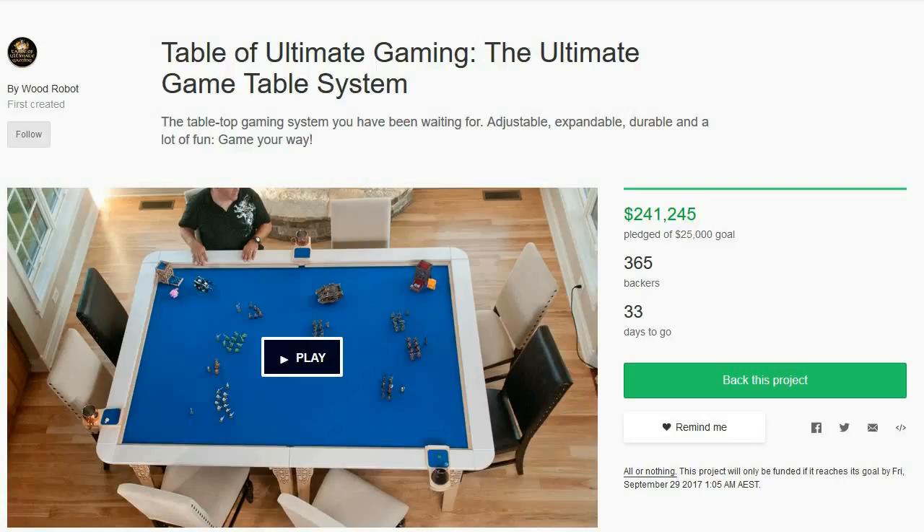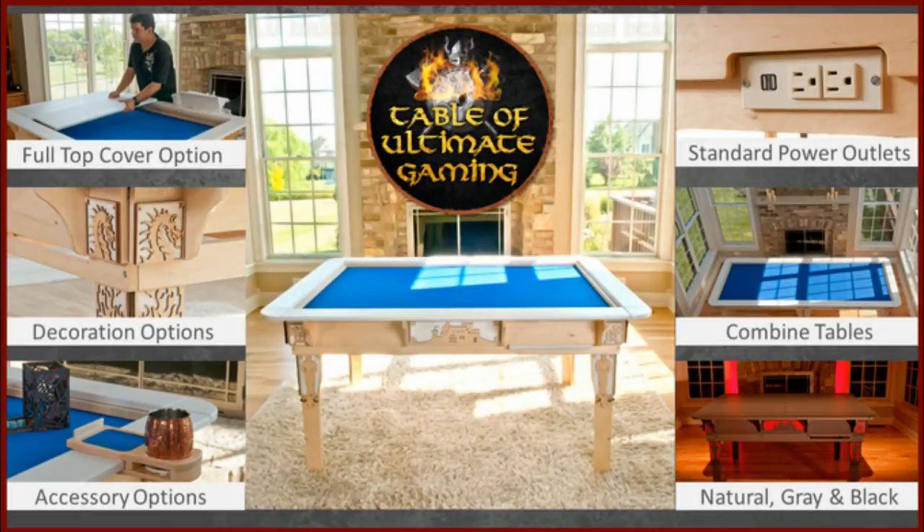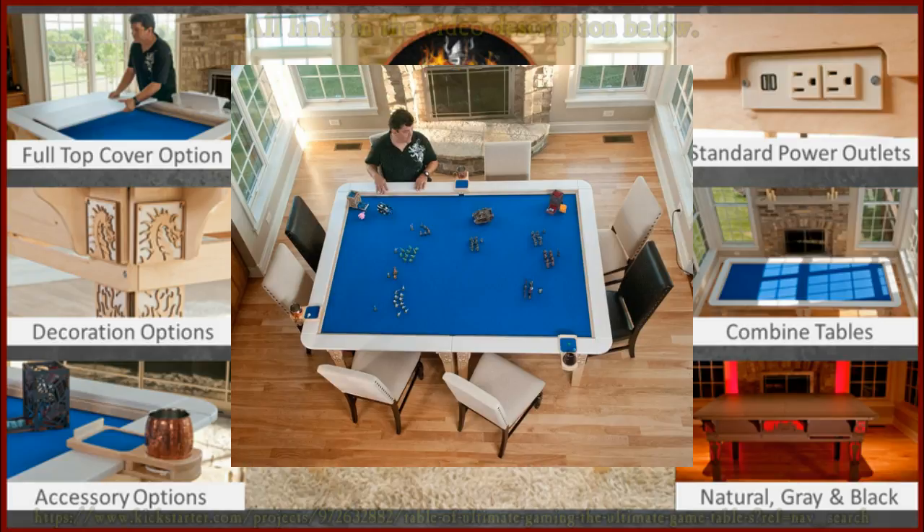On with the show. G'day guys, Mac here and I'm joined by Patrick from Wood Robot. Patrick, you're here to talk about the Table of Ultimate Gaming, which is a Kickstarter you're currently running online. Would you like to explain to our listeners who you actually are, what you do, and what the package is that you're offering?